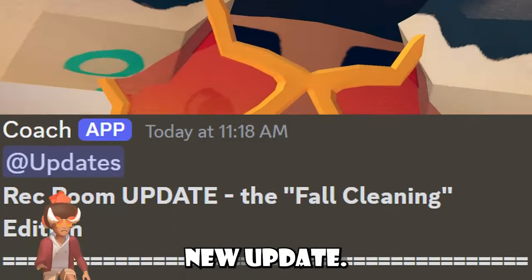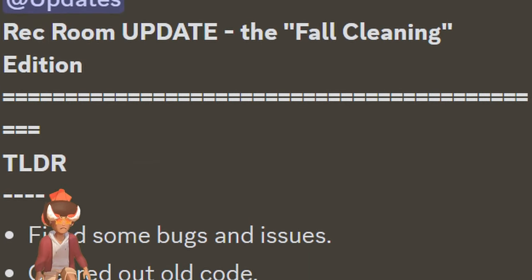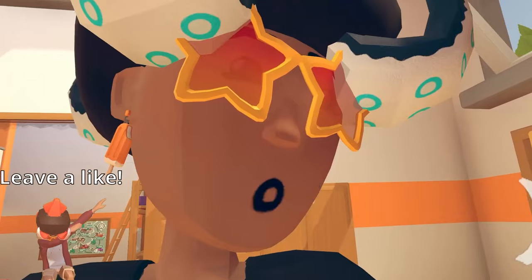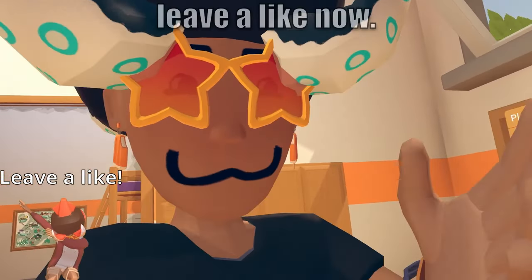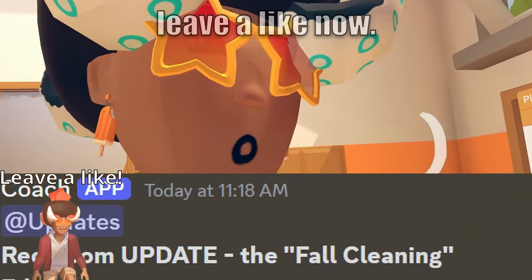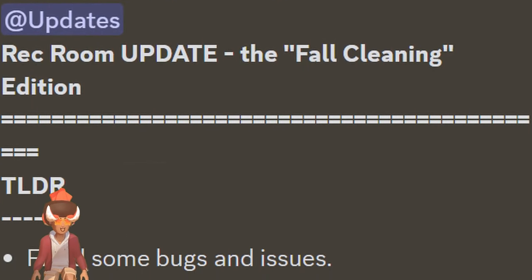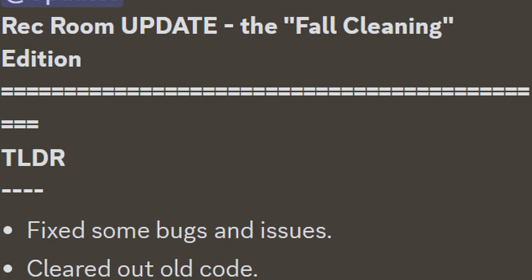And we even got a new update. The weird thing about this update is that it normally doesn't happen on these days, and this update was super early. This update is more of like a bug fix update, if you will. It's super tiny. I should start off with the title — the title of this update is called Fall Cleaning Edition.